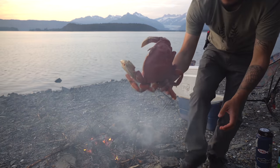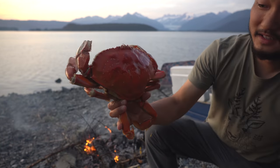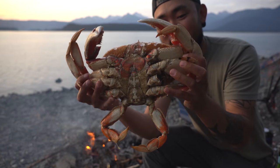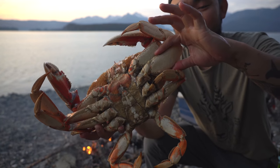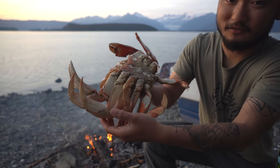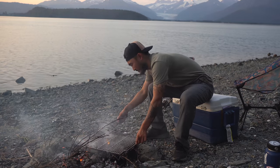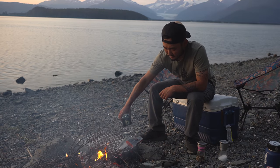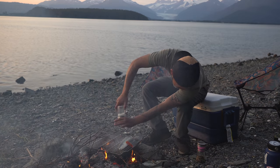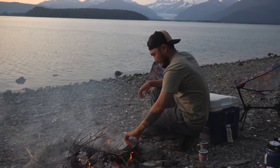Look at this dungeness crab - look how enormous this guy is. That's nearly a nine-inch dungeness crab - humongous, the thickest legs on a dungeness crab I've ever seen. I have this little grill here, just gonna put it on top of the fire. I'm gonna put a little olive oil on the skin and just do some simple seasoning - salt and pepper. All right, now I'm gonna throw it on.